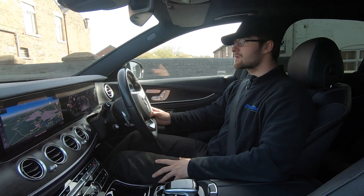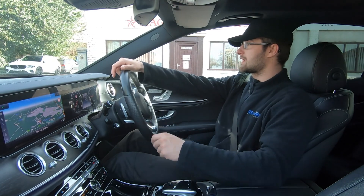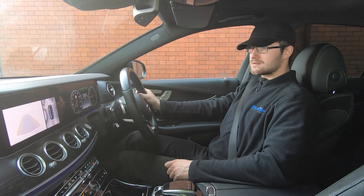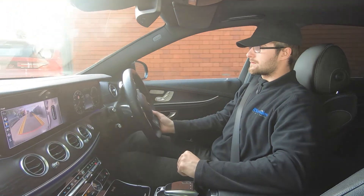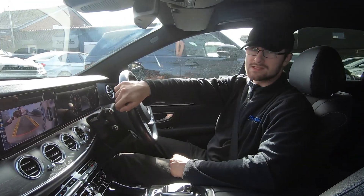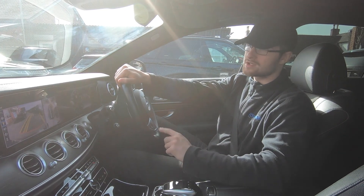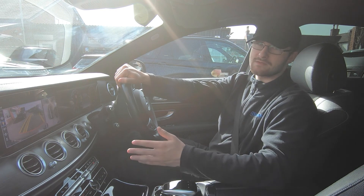Pulling up, performing an emergency stop and then going straight into reverse to demonstrate the 360-degree cameras, then back into drive — no issues whatsoever. The brakes work as they should and so do the cameras and parking sensors. We do accept part exchanges, so feel free to contact the office. If you have further questions, we can arrange a FaceTime walk-around. Thank you very much for watching.